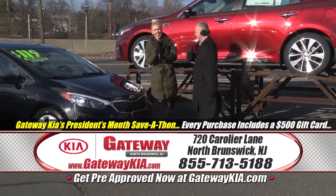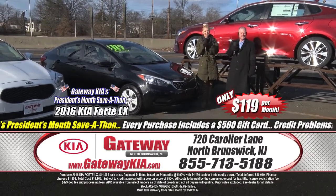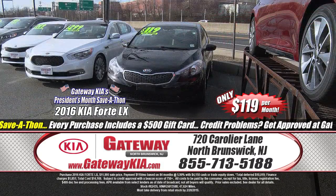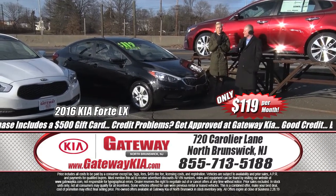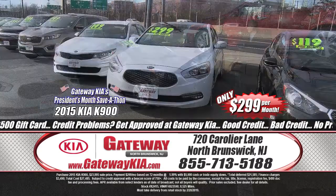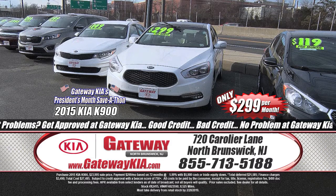Let's save-a-thon on a Forte — $119 a month for a 2016 Kia Forte LX edition. Full power options, sport bucket seats, Kia certified pre-owned, one owner, clean Carfax, balance of the factory warranty, premium audio with satellite radio, up to 39 miles per gallon.